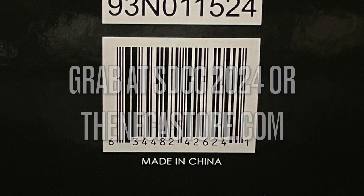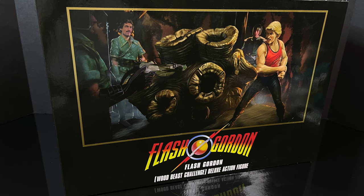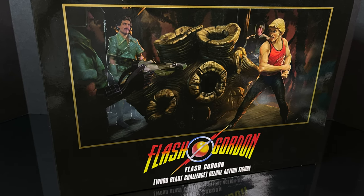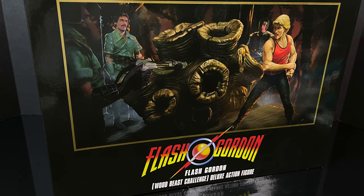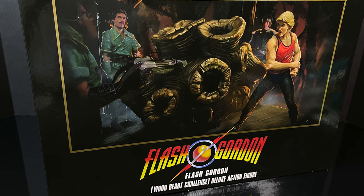If you're a Flash Gordon fan, it's probably right up your alley. But in the meantime, this is gonna be an absolute blast — so sit back, relax, grab yourself a nice hot cup of coffee. This is an early look at the brand new SDCC 2024 exclusive Flash Gordon Wood Beast Challenge deluxe action figure box set by NECA Toys.